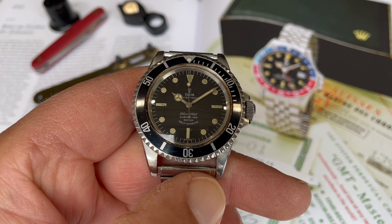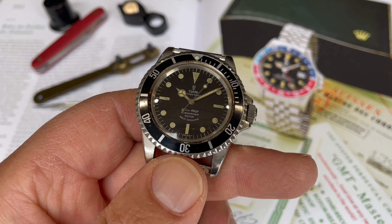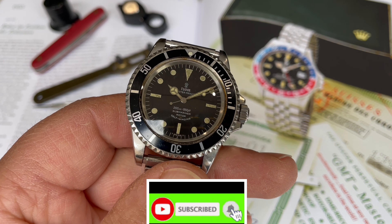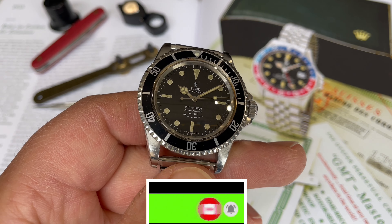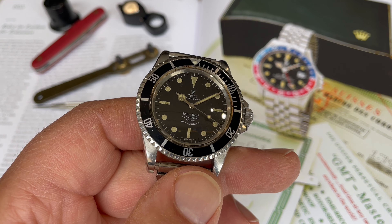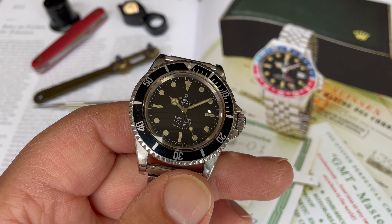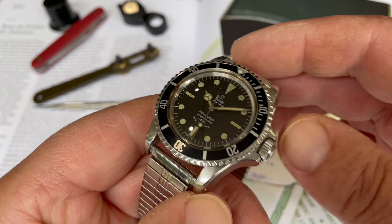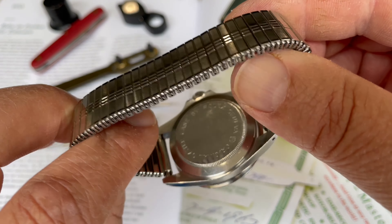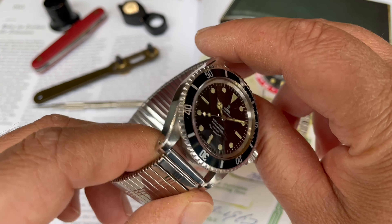Here's the Tudor Submariner from 1967, reference 7928. The interesting thing about this piece is it's been in my collection twice — the very same watch. I bought it early in collecting and traded out of it into something else. Years later it came back on the market and sat for a while unloved, so I put it back into my collection. It's been a great experience getting this watch back. Not the original bracelet, head only, but an absolutely beautiful example.